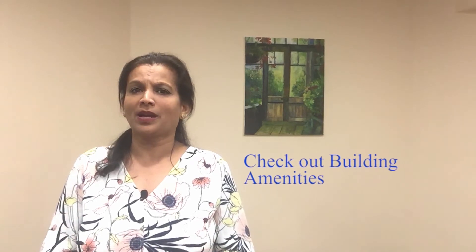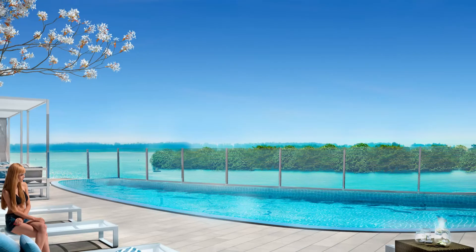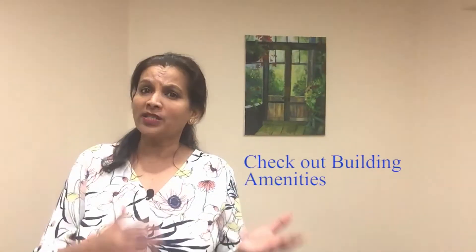Another consideration is the amenities which the builders are providing. Many of the new condo buildings coming up include a gym, a party room, a kids' play area, an outdoor lounge area, and work stations. Usually townhomes will come with a community park and a play area.